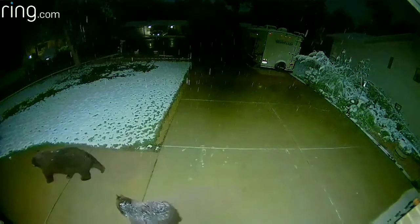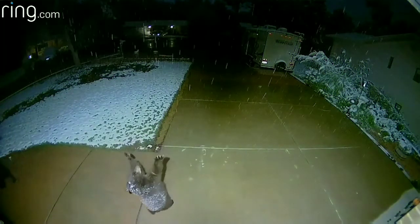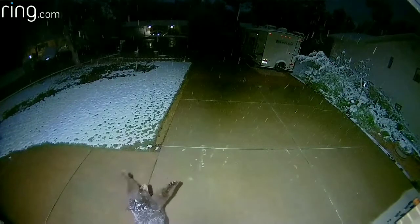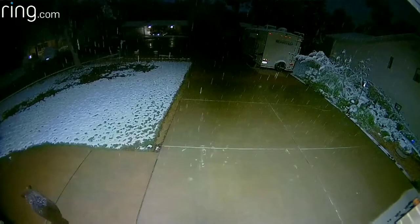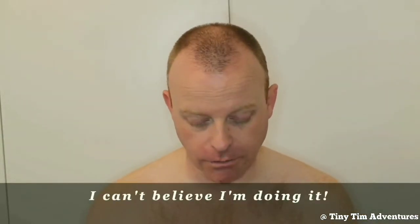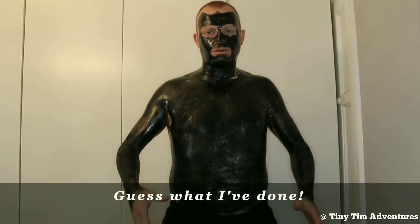Here is a baby bear who enjoys catching snow. Here is a tutorial where Mr. Tiny Tim is explaining how to apply a blast face mask to your entire body.